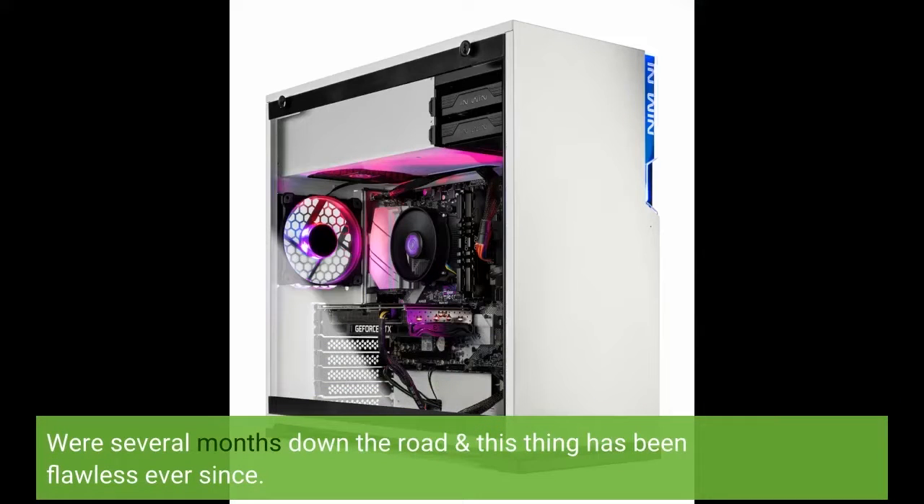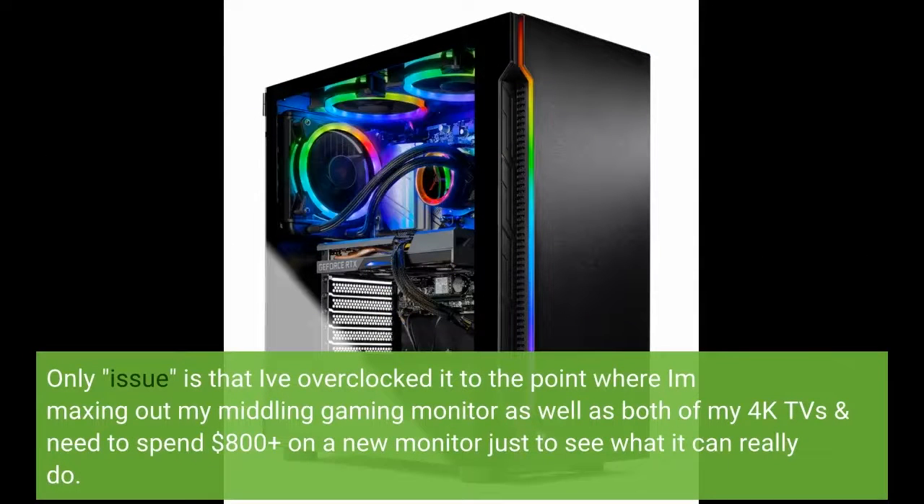We're several months down the road and this thing has been flawless ever since. The only issue is that I've overclocked it to the point where I'm maxing out my middling gaming monitor as well as both of my 4K TVs, and I need to spend $800 plus on a new monitor just to see what it can really do.